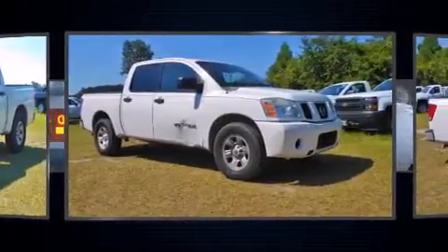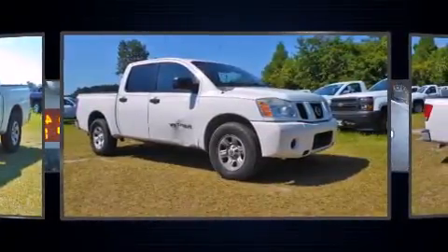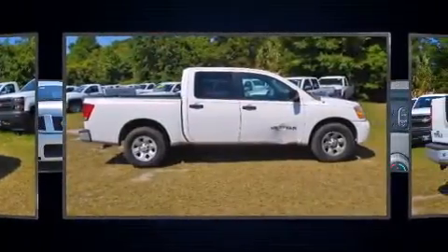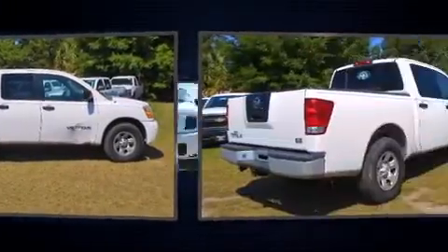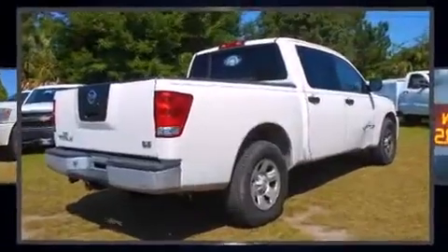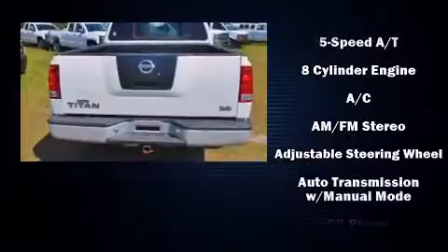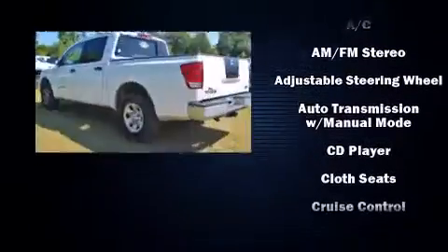The following features are included: one-touch window functionality, a rear step bumper, a front bench seat, skid plates, and much more. Audio features include a CD player with AM/FM radio and eight speakers, enhancing the audio experience throughout the interior.